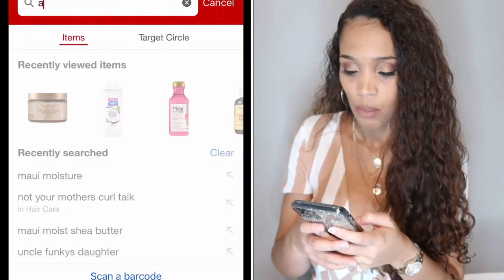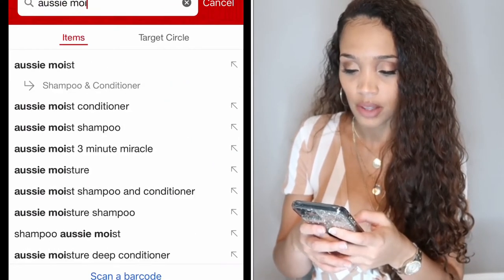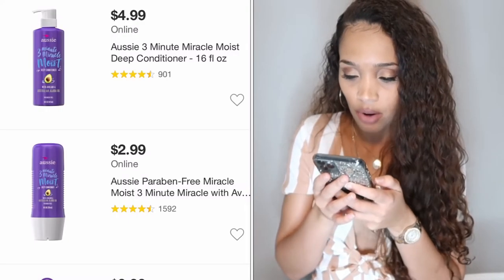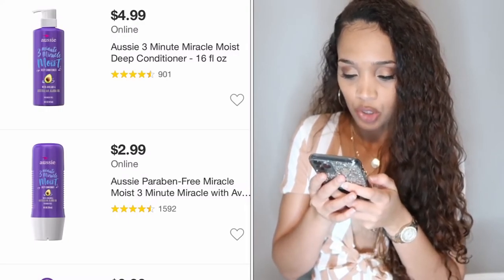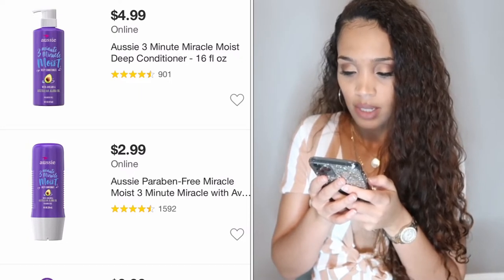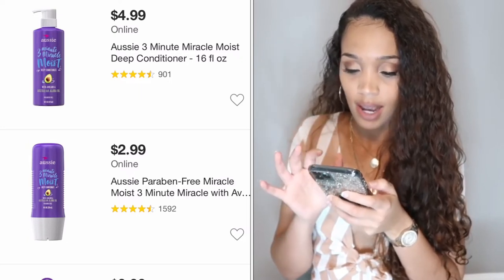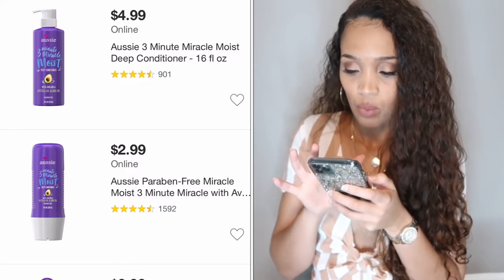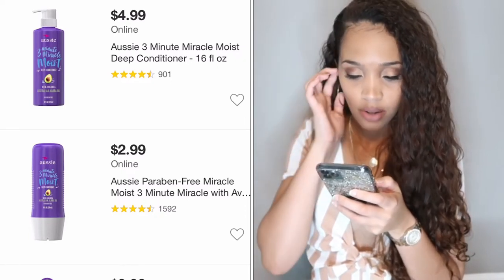The second deep conditioner is for when I don't feel like doing a full 25-minute treatment outside the shower — the Aussie Three Minute Miracle Deep Conditioner Mask. For 16 ounces it's $4.99, which is awesome. I'm going to add that to my cart.